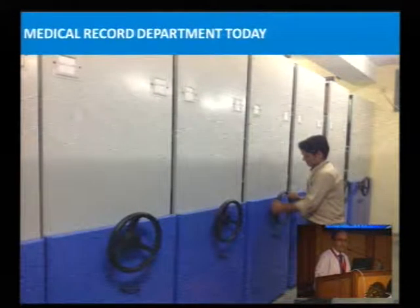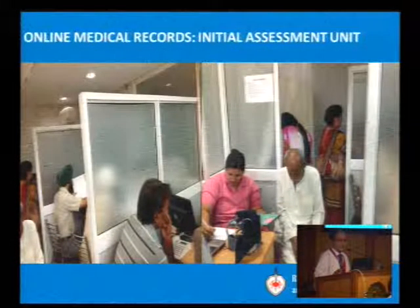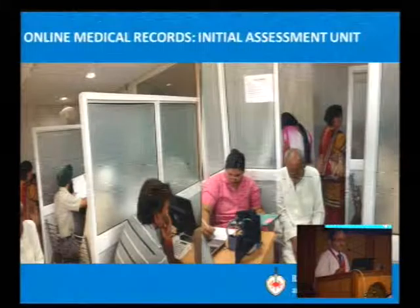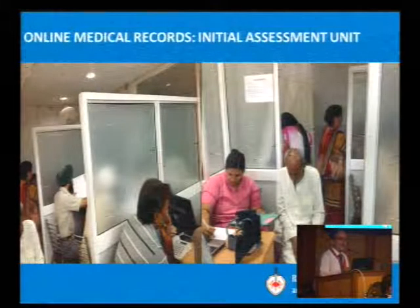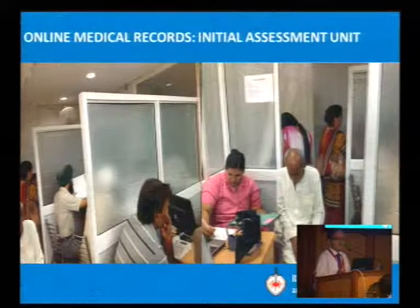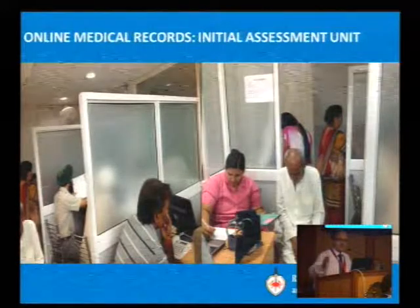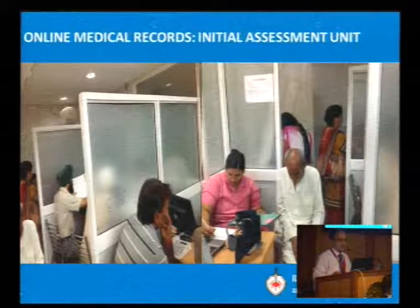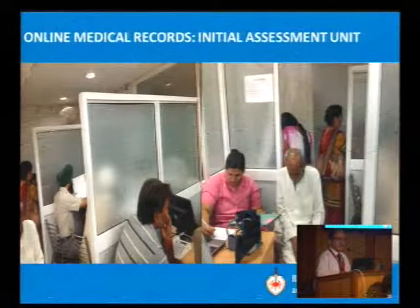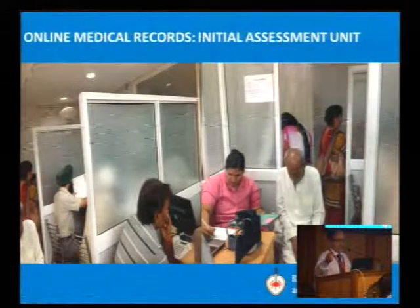We have now improved from that. This is the first experiment with IT. We have created an Initial Assessment Unit. Every new patient comes and is sent to this unit for initial recording. It has two benefits: first, the patient feels attended to right after reaching the hospital rather than waiting outside the OPD queue on the respective department's floor. We take vitals and initial notes based on defined templates, then print that out, attach it to the file, and send it along with the patient to the OPD.